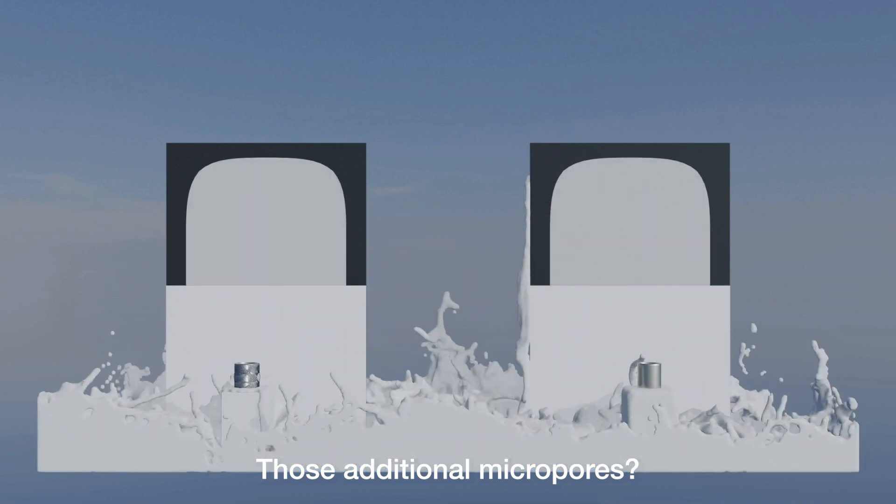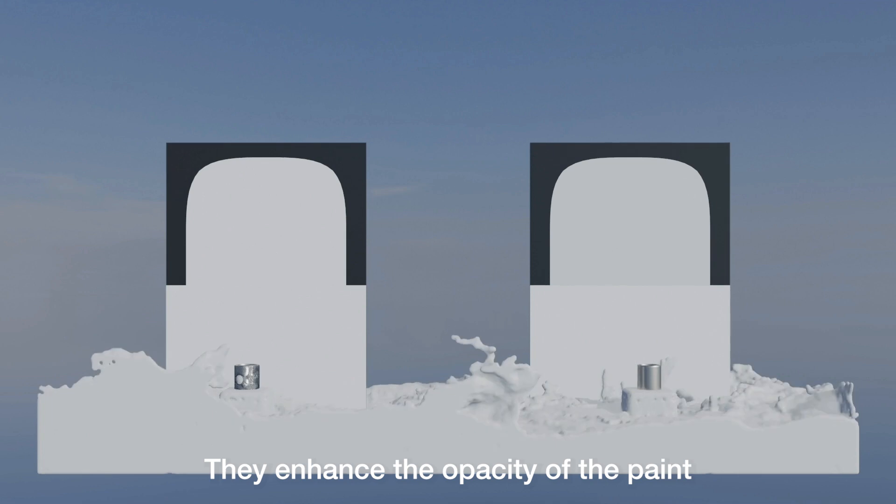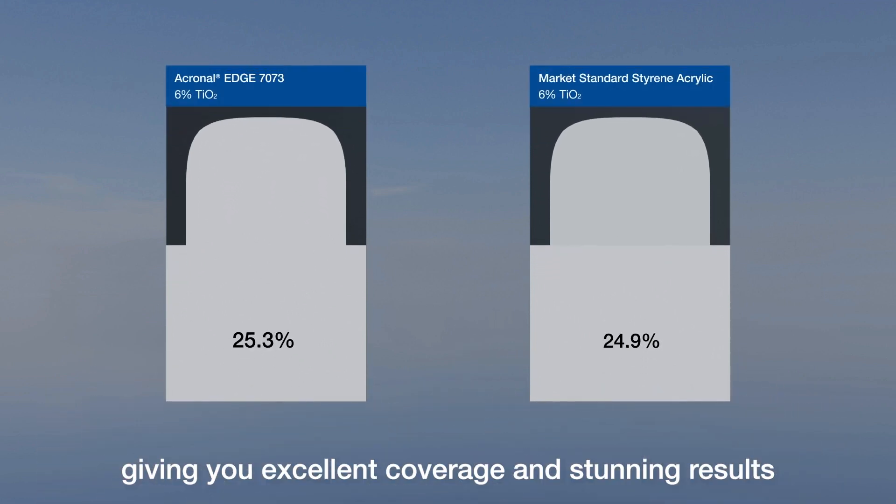But wait, there's more. Those additional micropores — they're not just for show. They enhance the opacity of the paint, giving you excellent coverage and stunning results.